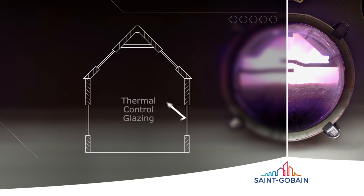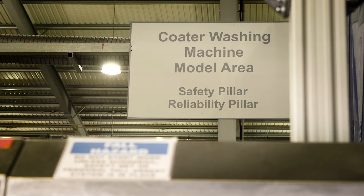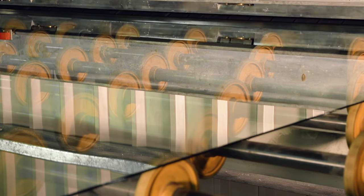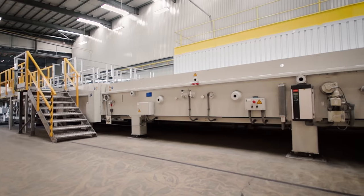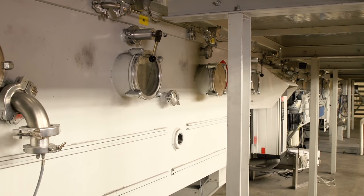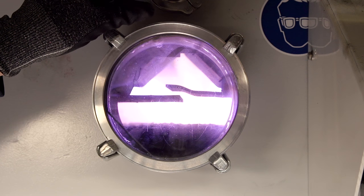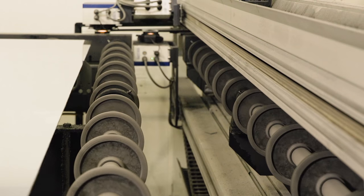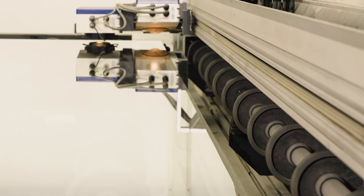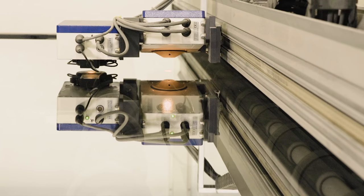At the same time, it reflects heat that's already inside our homes back into the room, balancing thermal insulation with solar control. Before the coating is applied, the glass is cleaned perfectly. It then enters a vacuum, where a combination of microscopic metal oxide layers are applied using a cathodic sputtering process. The end result is that our Magnetron coated glass is one of the most energy-efficient glass products of its kind available in the world today.